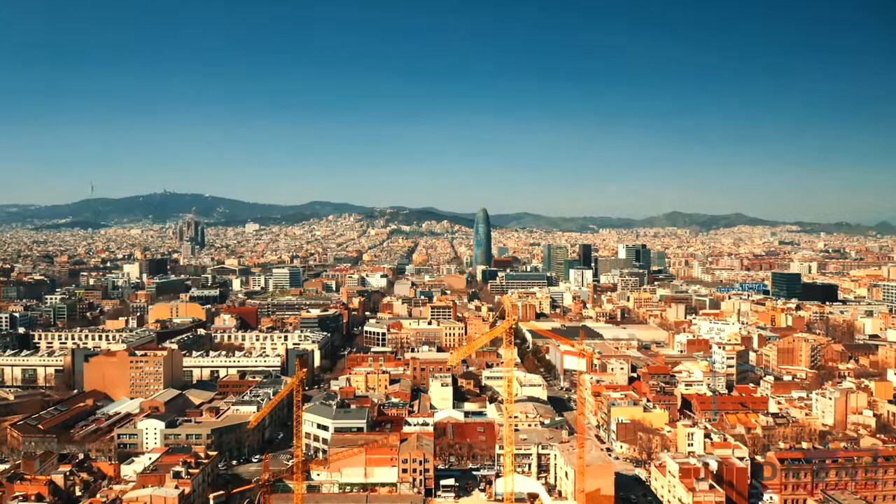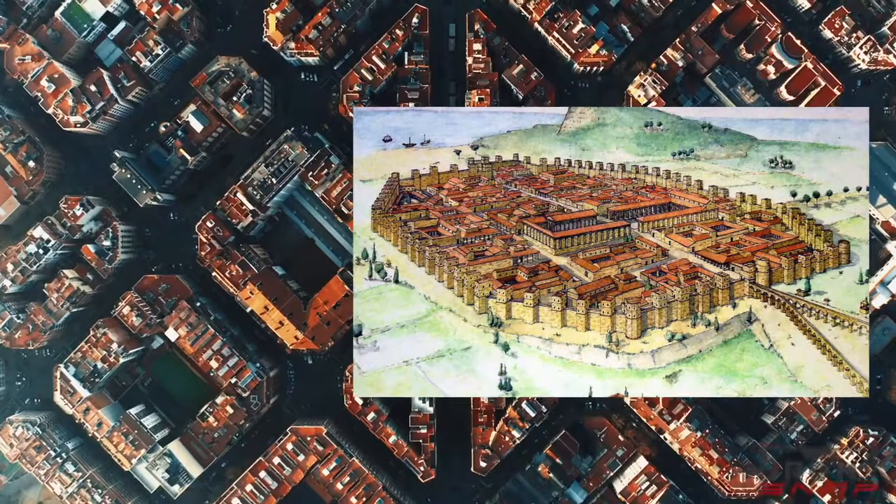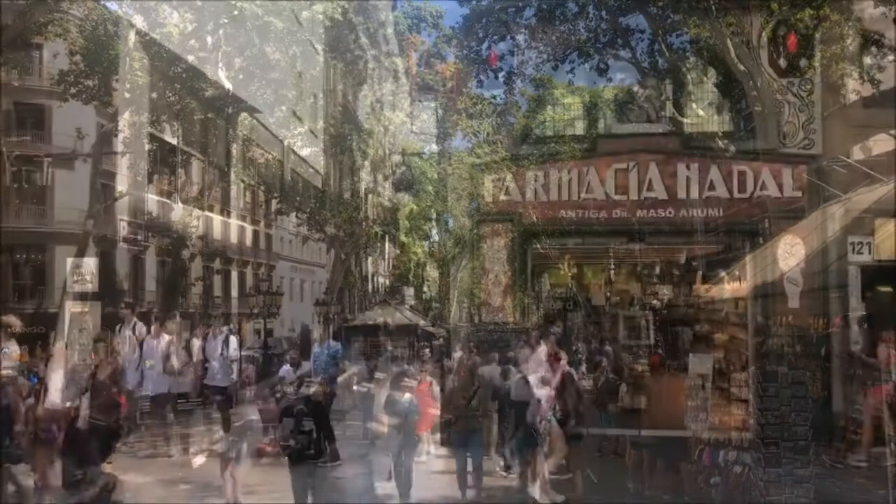In the 19th century, the city coped with a housing problem due to the limitation of space within the city walls. Outside of these old walls nothing was built because of military regulations. Due to the lack of space in the old city center, the streets were narrow and dense.